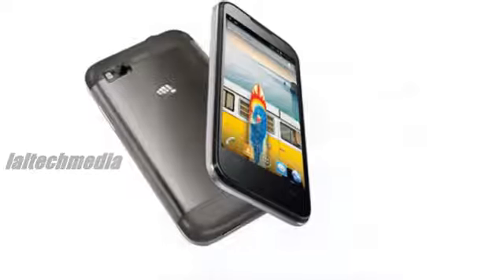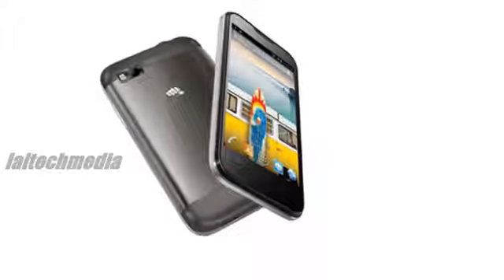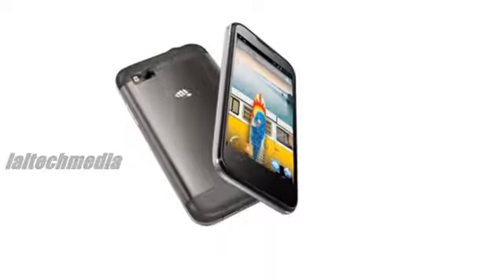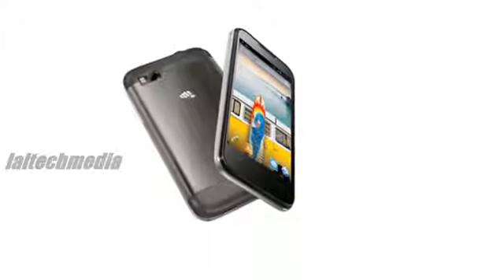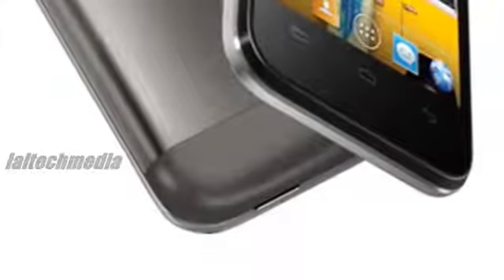3G, Wi-Fi, Bluetooth 2.1 plus EDR, micro USB. 256MB RAM, 512MB internal memory, 135MB user memory, expandable memory up to 16GB with microSD.